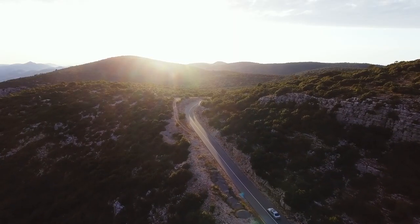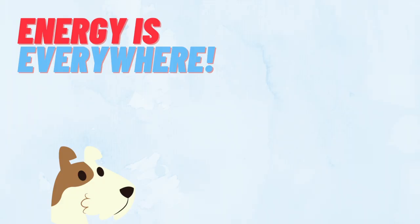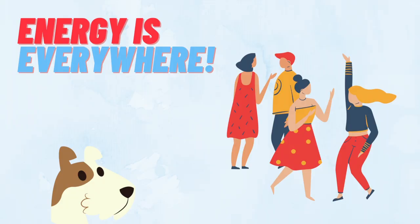Turning on the lights, driving a car, and storing food in the refrigerator all use energy. But energy is everywhere — not just in our lights and cars, but in our bodies too.